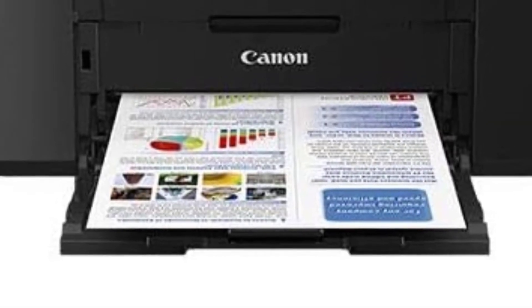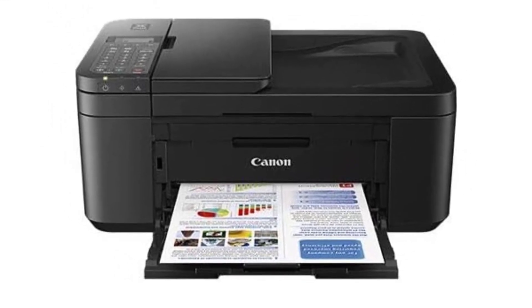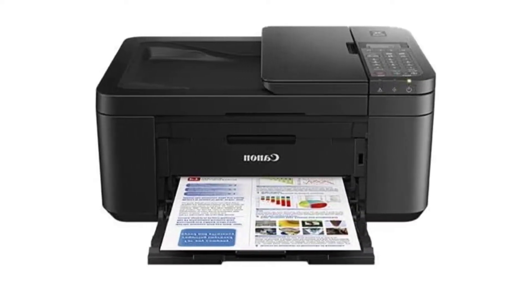People without prior printer experience can also use this printer without trouble. It has remarkable features like AirPrint, print service, and automatic shutoff. The following features ensure that users can use the printer easily.